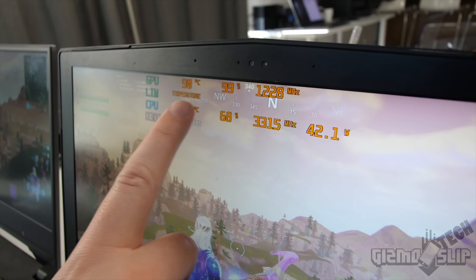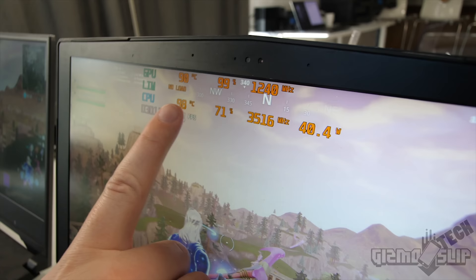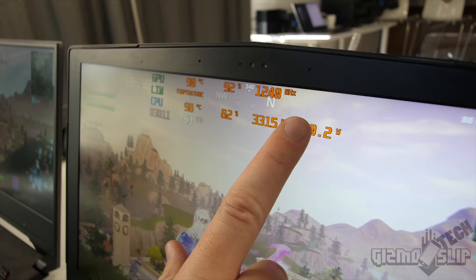This was boosting closer to 1500 earlier, but as the temperature ramped up it eventually throttled down to where it's resting now. We're also getting CPU temperature throttled at 98 degrees, which is very hot. We're getting temperature throttled down to 3.1 to 3.4 GHz on the CPU, which is definitely not ideal. Currently this laptop is not undervolted or optimized, but that's a whole different video.